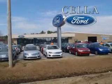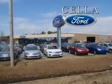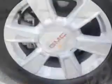Sell a Ford, creating customers for life. You will love this steel blue metallic 2012 GMC Terrain, equipped with a 4-cylinder engine and an automatic transmission.